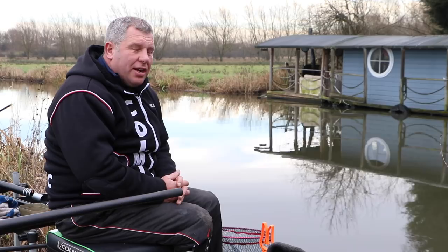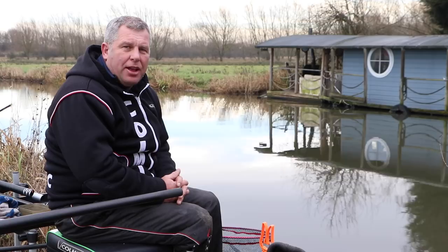Hi, my name's Sean Stockley from Colmic UK. Join me here today on the River Soar at Mount Sorrel where I'm going to take you through a few Colmic products that have helped many anglers through the years, and talk about some new products for 2018.